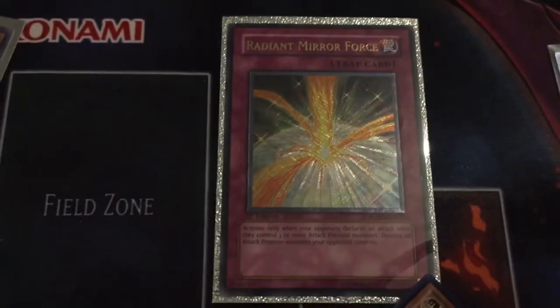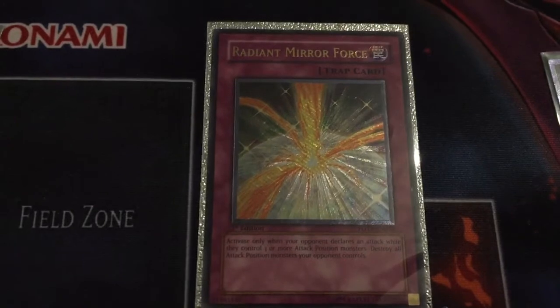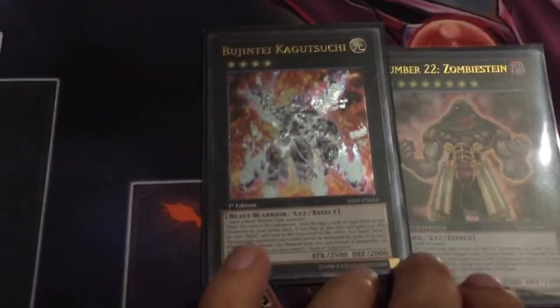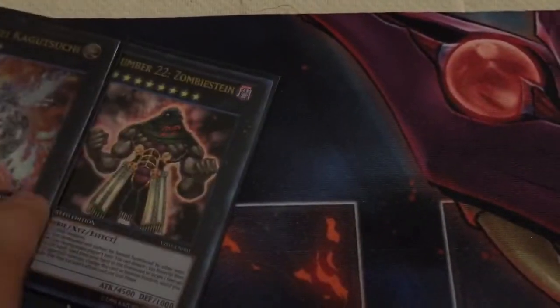One copy of Radiant Mirror Force, Ultimate Rare First Edition. Super excited to get this — I'm looking to make a Mirror Force collection. And Ultimate Kagutsuchi for the Bujin deck and for other Beast Warriors such as Junishishis.